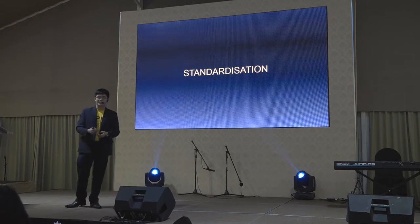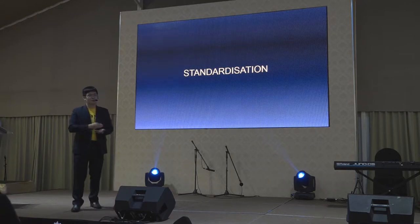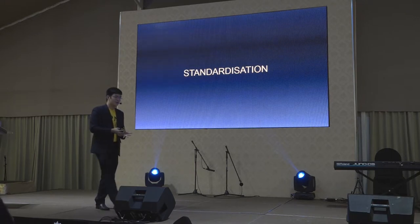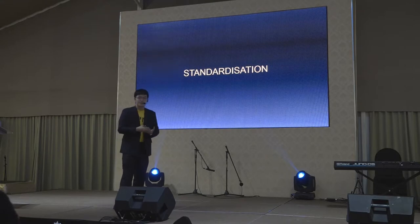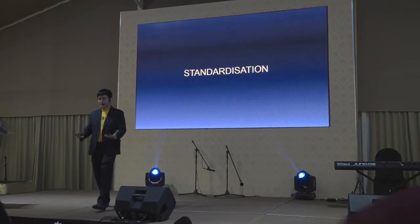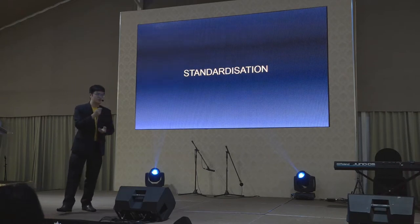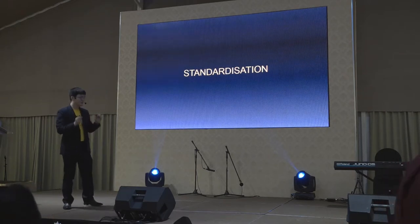We try to standardize the design process for home design — how to make the space more efficient, and how to deliver the design to buyers, especially developers. That's our idea.